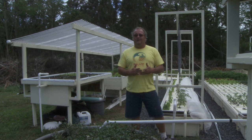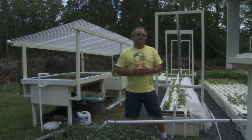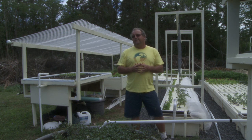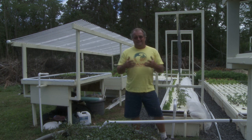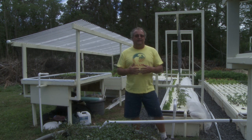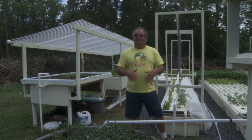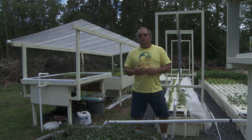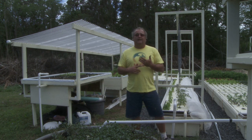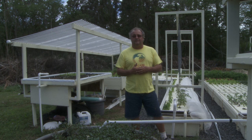You're also conserving water because it's a closed system. We started this system in November — that was November 2009 — and this is the end of June 2010. We've added only 50 gallons of water to the system. Everything else is the original water that was here back in November. The only water we lose is through natural evaporation and through the plants absorbing water for themselves.